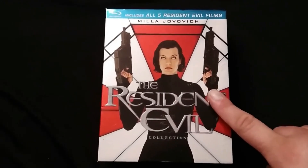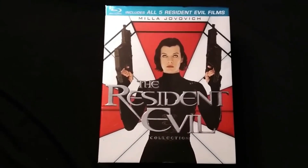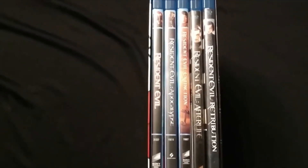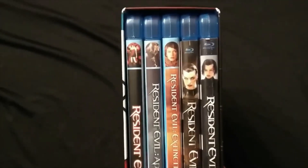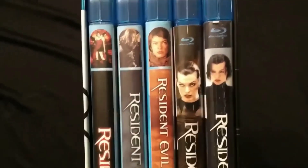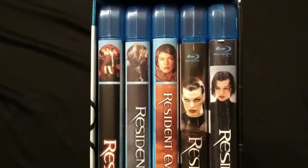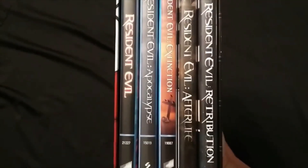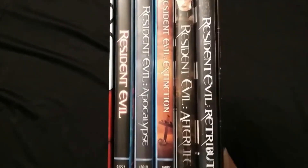This actually came out before the Final Chapter, so you have the first five movies on Blu-ray in this set. On the spine of each film you've got a picture of Milla Jovovich — Alice — since she is the main character. So you've got Resident Evil, Resident Evil Apocalypse, Extinction, Afterlife, and then Retribution.